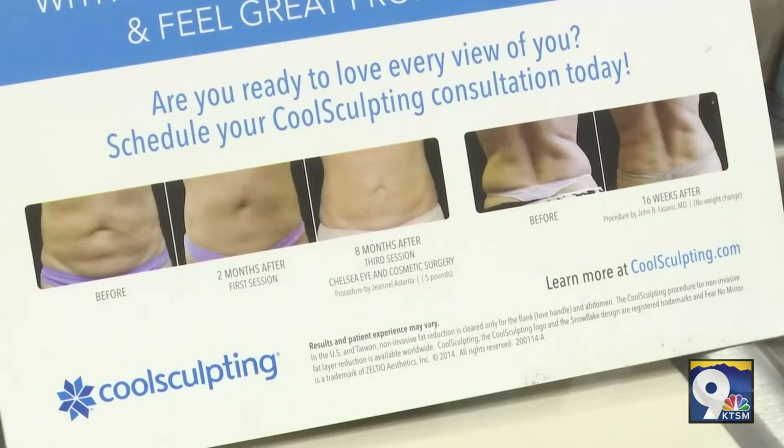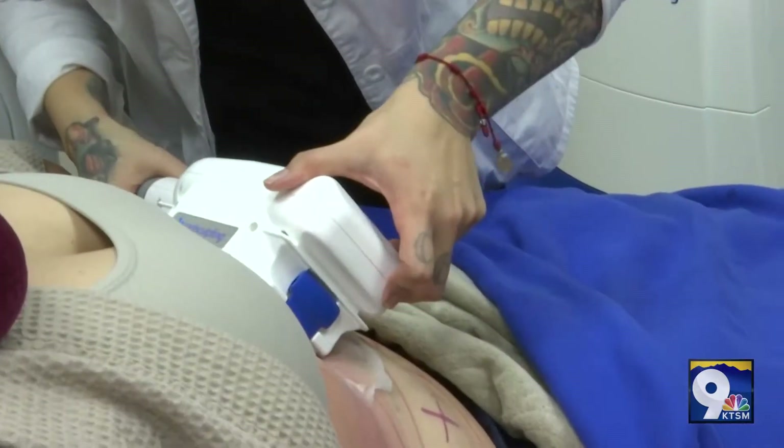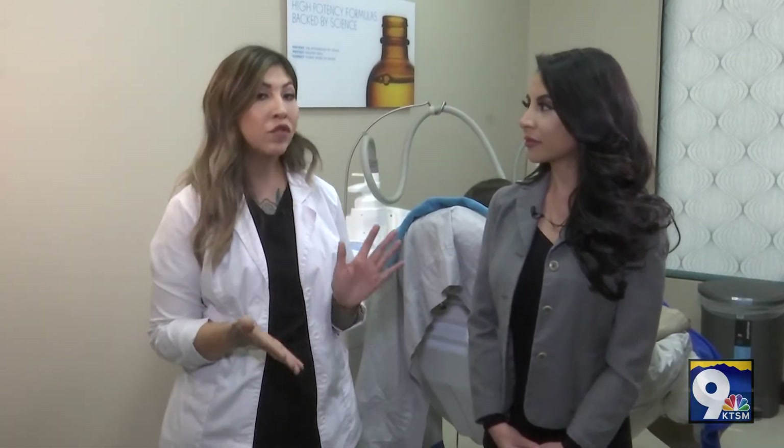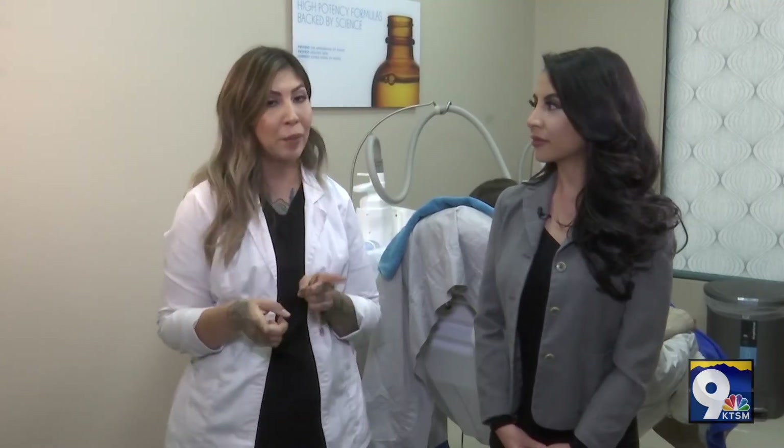Today we actually have one of our patients doing CoolSculpt treatments. At the moment she is treating the abdomen area, one of our most popular areas for patients to target. A little bit of that holiday weight — we are here doing her CoolSculpting and she is quite comfortable, and we can see how her treatment-to-transformation progresses in a couple of seconds.